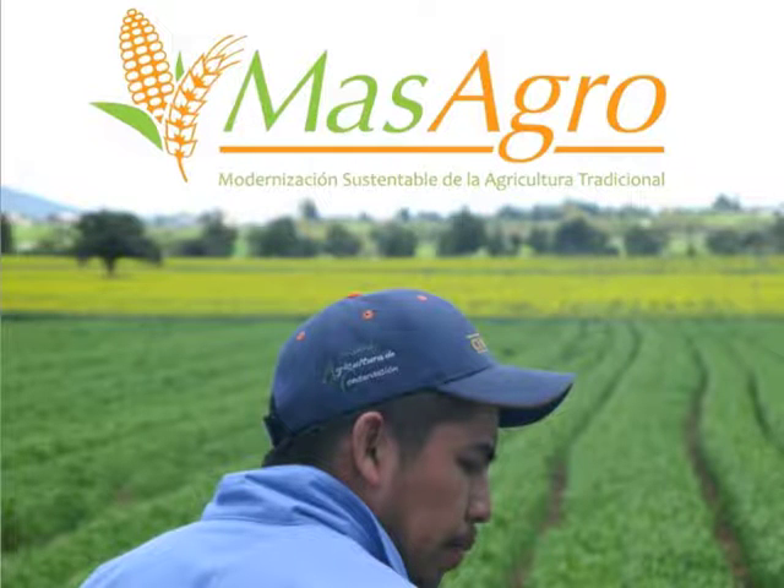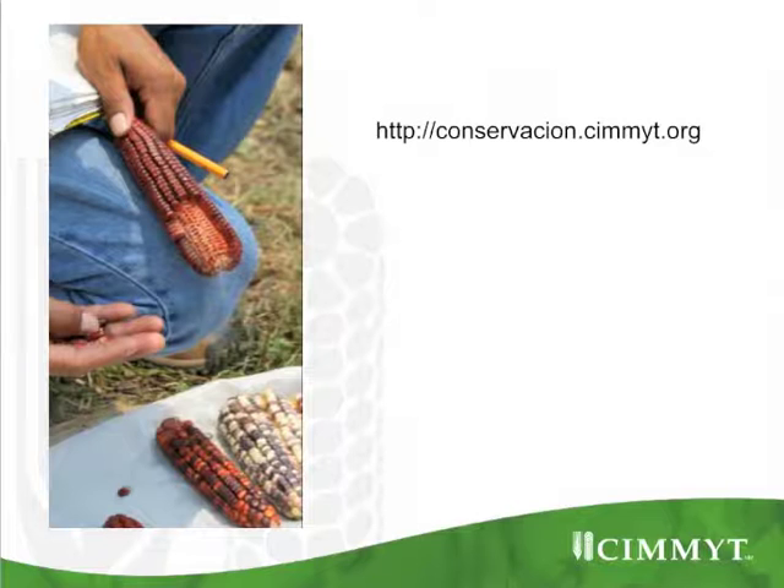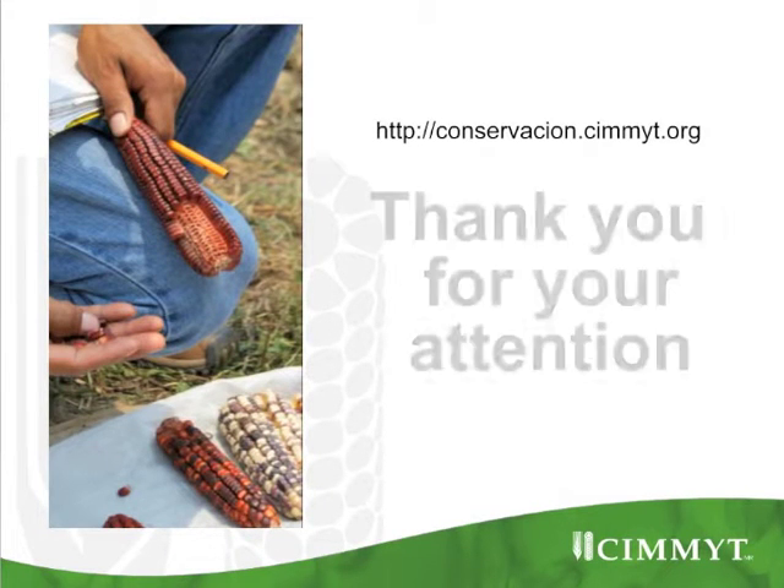We are working as well with the FAO climate change program and with the climate change effort of the CGIAR — the CCAFS effort — to get the needed data. I hope within four years to be able to give another presentation with more results. In the meantime, you can go to the website called CONSERVACION.CIMMYT.ORG. Thank you very much.